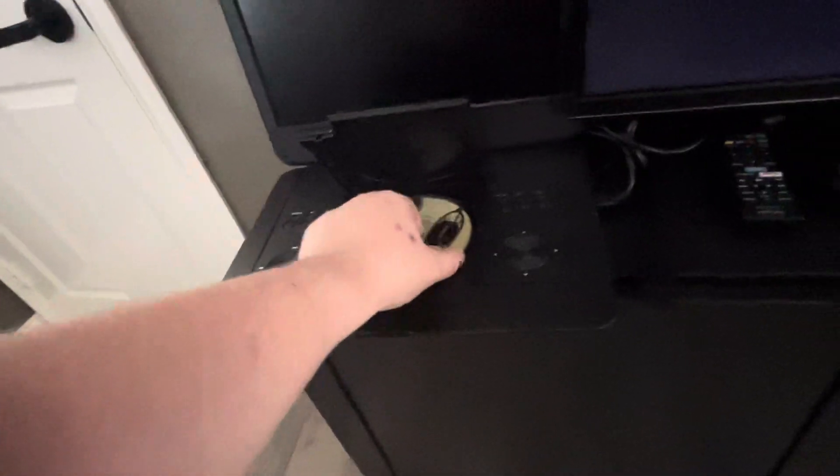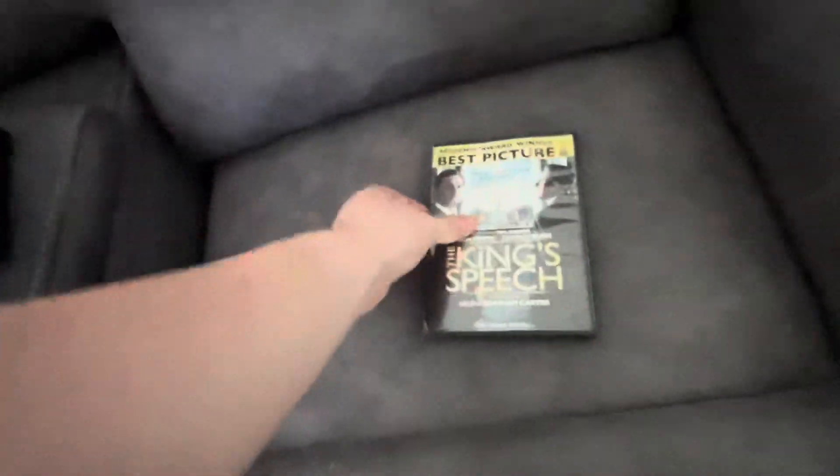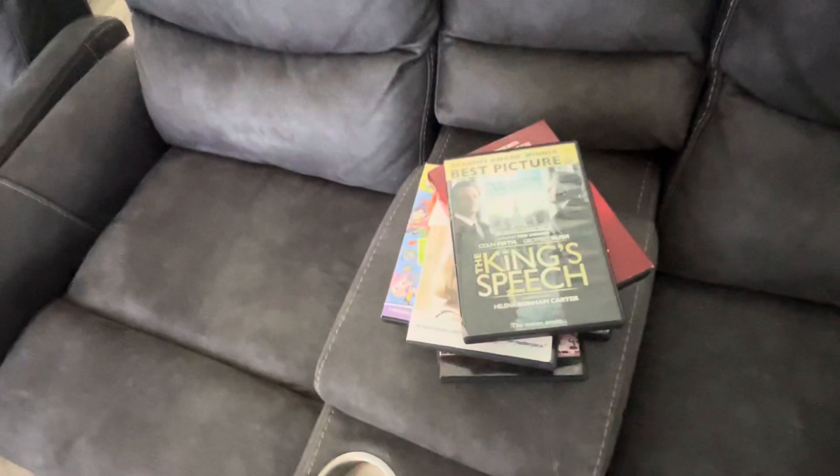All right guys, I've been testing some DVDs, and I will be testing some Blu-rays in the next video. I hope you guys enjoyed this. Peace out.